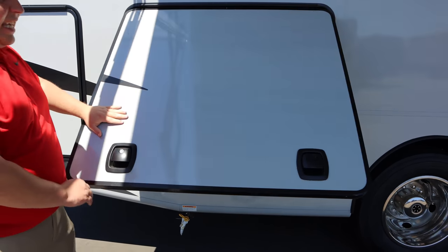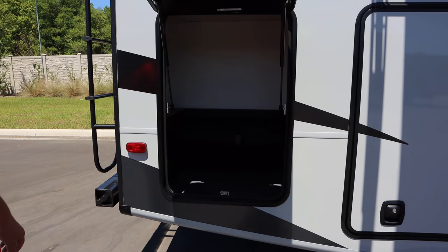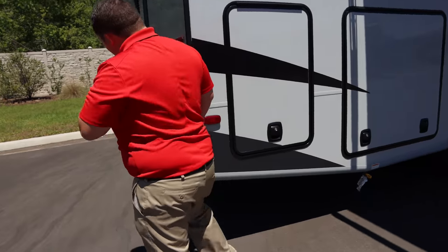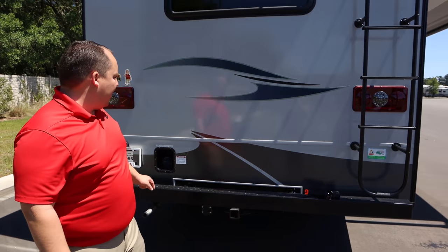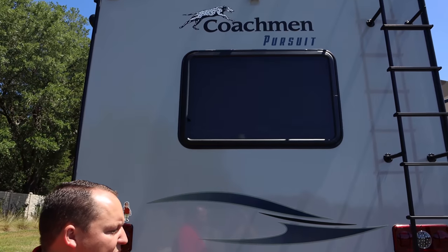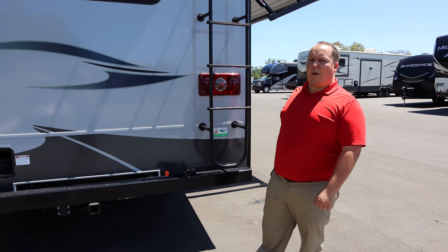I like how at least that's a slam-latched door — we don't like the twist ones. Look at that storage — a good amount. Coming around the back, you have a bumper for your waste connection and a 5,000-pound hitch, fuel fill in the rear, and a backup camera. You also have a one-piece cross-flex roof from Coachman. All tank sizes, heights, and everything will be in the description below.